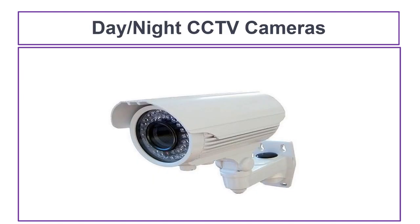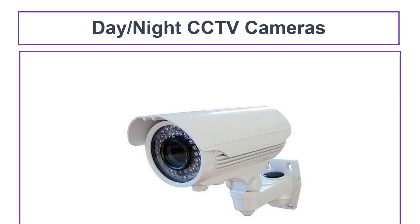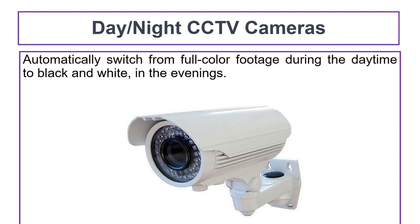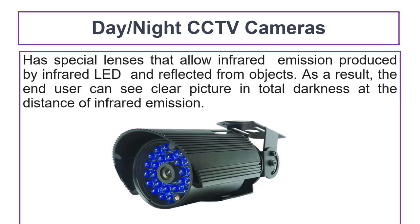Day-night CCTV cameras provide exceptional image quality both during the day and at night. They automatically switch from full-color footage during the daytime to black-and-white in the evening. Black-and-white footage is the best video footage taken at night. A day-night CCTV camera has special lenses that allow infrared emission produced by infrared LEDs to be reflected from objects, enabling the user to see a clear picture in total darkness at the distance of the infrared emission.